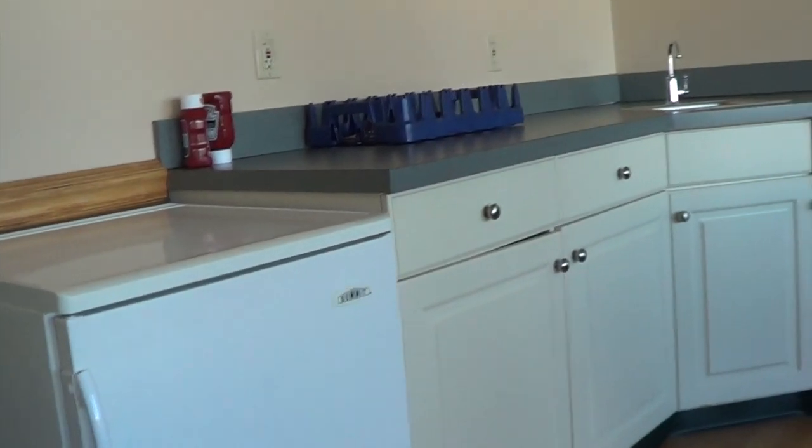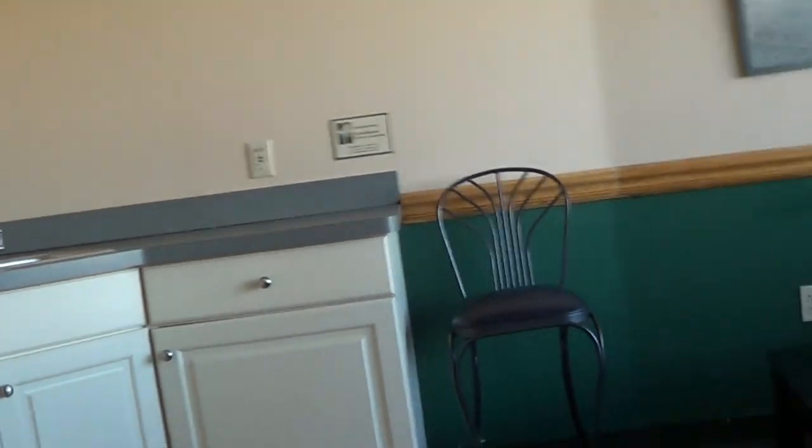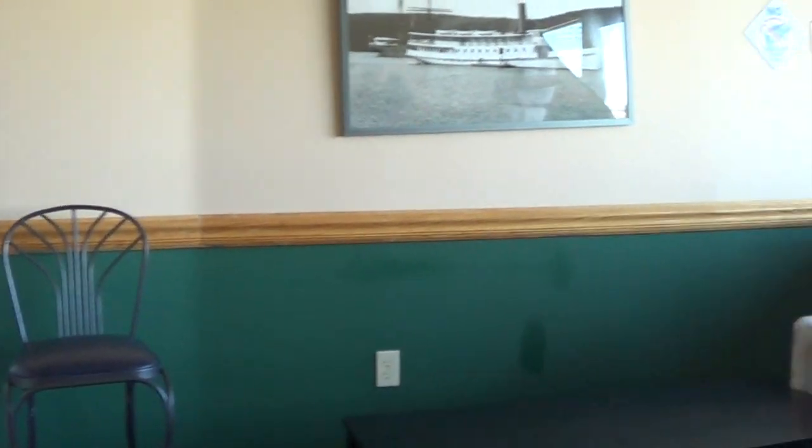Suites are also available every home game. Suites include a television set, indoor and outdoor seating, scoreboard recognition, waitstaff, and air conditioning.